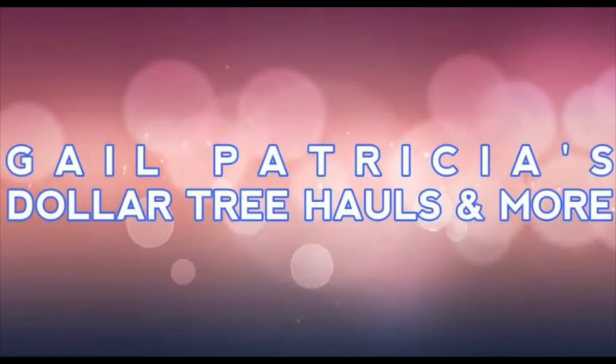I'll link Gail's channel in the description box below — go and check her out, she's an amazing person. She goes shopping a lot like I do and always has good things to say. I'll leave her link in the description box as well.